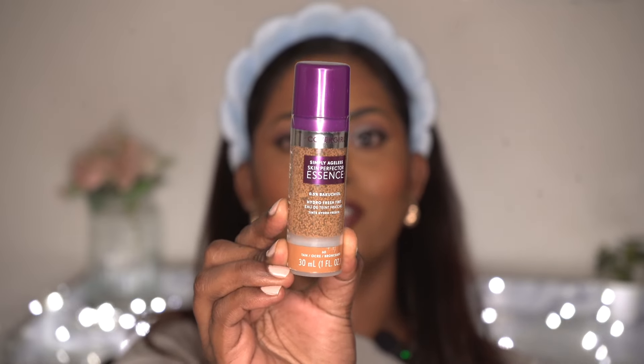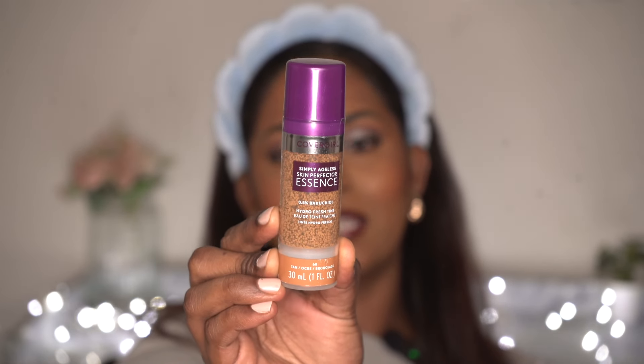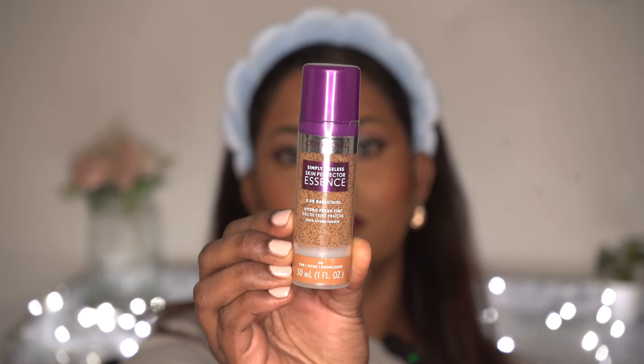Hi everyone, welcome back to my channel. In today's video I've got some amazing international makeup products that I shopped from Canada. I did not visit there, but my brother's friend was, so I asked them if they could run the errands and get these makeup products for me. They were so sweet and kind to take out some time and get me all of these. Nikhil and Unati, if you're watching — a huge thanks and shout out to you both.